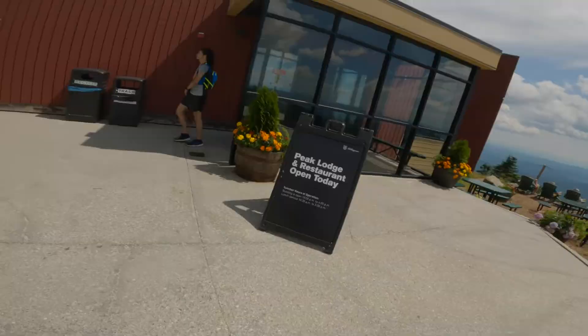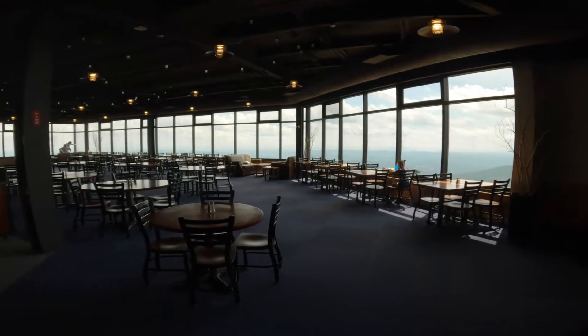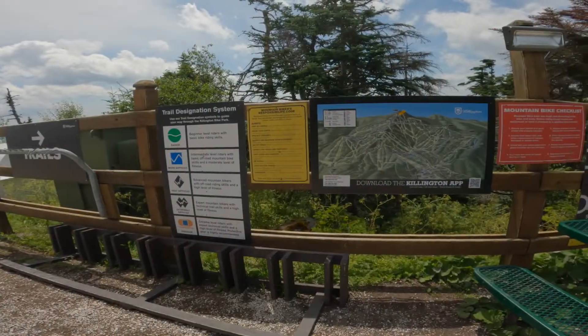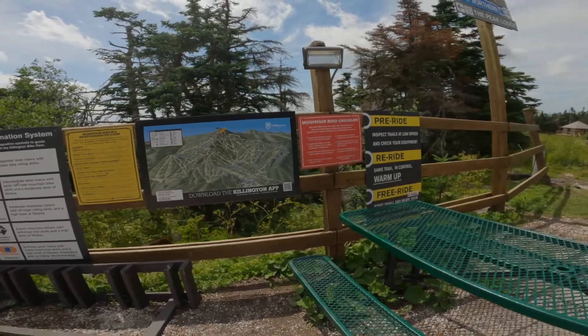Here you're going to find Peak Lodge Restaurant. They offer farm fresh food and daily specials year-round. You can sit indoor or outdoor, and beer and wine are also available here. You'll also find maps for mountain bikers and hikers, as well as a quick list of the rules.